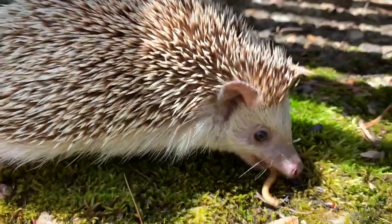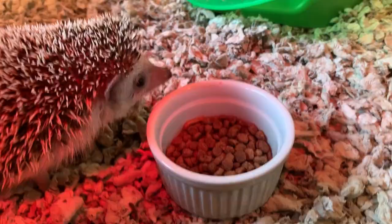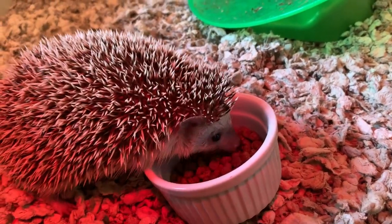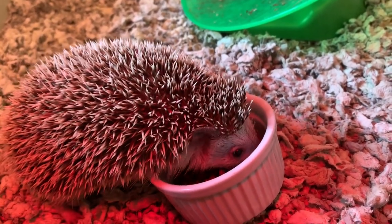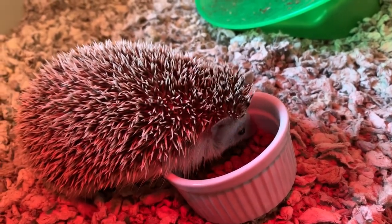These guys mainly eat insects, but they actually eat a lot of other food. They are resistant to venom, so they can eat venomous snakes and also venomous arthropods like scorpions. We feed them mainly a special kibble made for hedgehogs, but we also feed them mealworms and sometimes soft fruits like bananas.